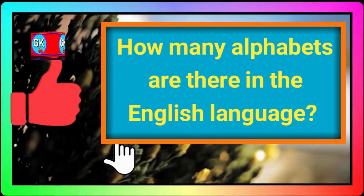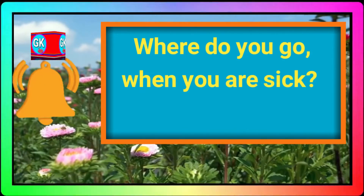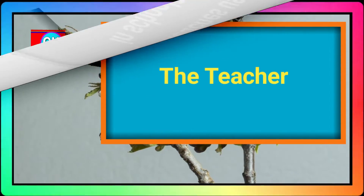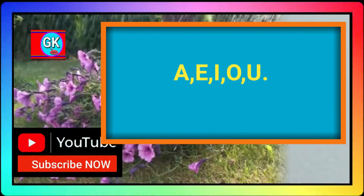How many alphabets are there in the English language? 26 alphabets. Where do you go when you are sick? Hospital. Who teaches us in school? The teacher. How many vowels are there? Name them. A, E, I, O, U.